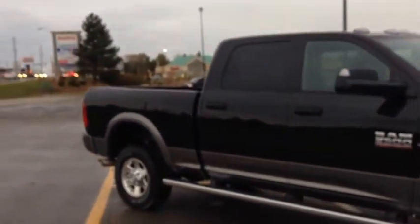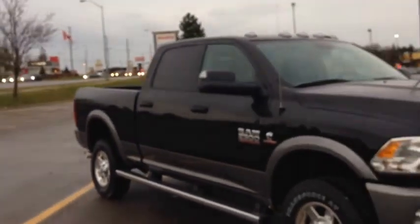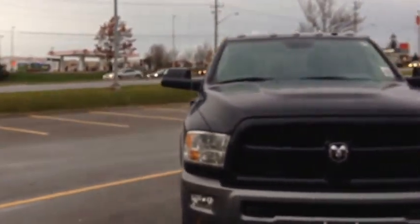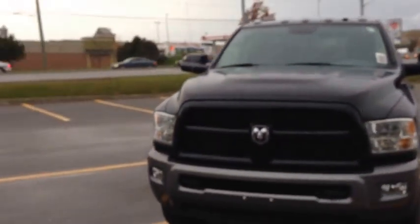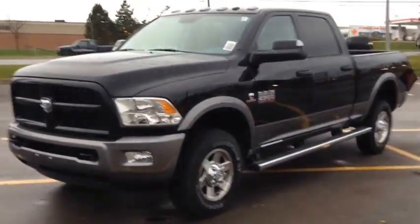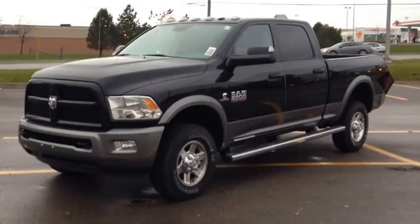Come visit us at MacGyver Dodge Jeep, located at 17615 Yonge Street in Newmarket, Ontario, right across from Upper Canada Mall. You can call us at 1-800-803-8831 or visit us online at www.MacGyverDodgeJeep.com. Thanks guys.